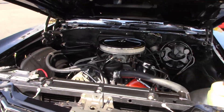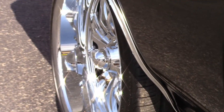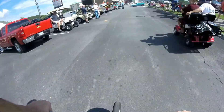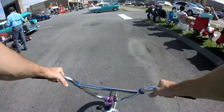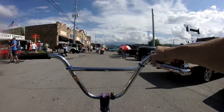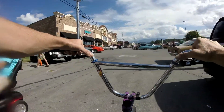Look at the wheels on the back of this. Look at how deep — they're too nice. They're everywhere, just everywhere.